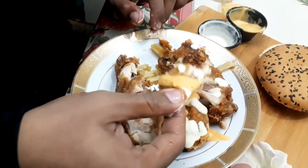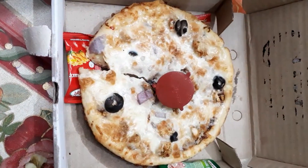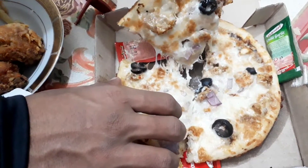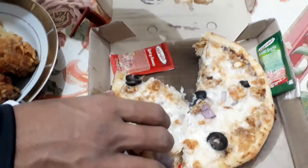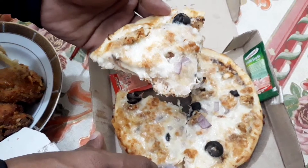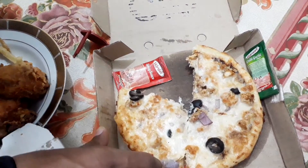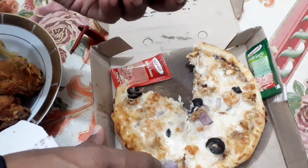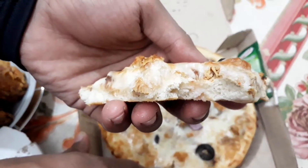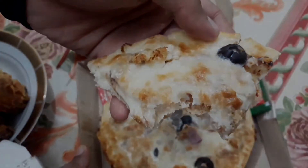Yummy, delicious! Chicken tikka pizza — I ordered their live deal which is two pizzas, size on your choice. Look at it — it's rich in cheese, they used sliced cheese a lot. Taste, size, and quantity is superb. Perfect deal, you can enjoy. I will mention their deal at the end of the video. I ordered again for a guest and it was the same — my guest loved it.